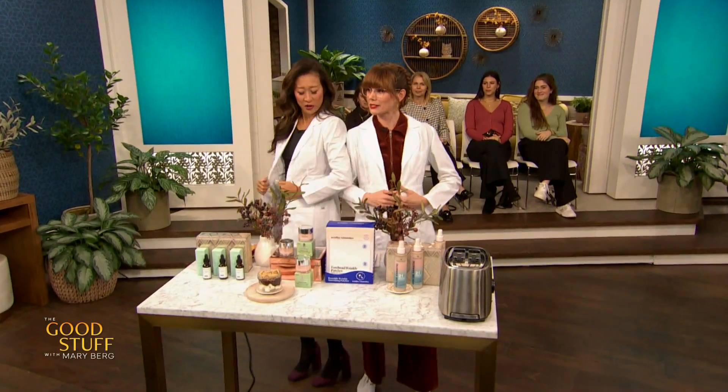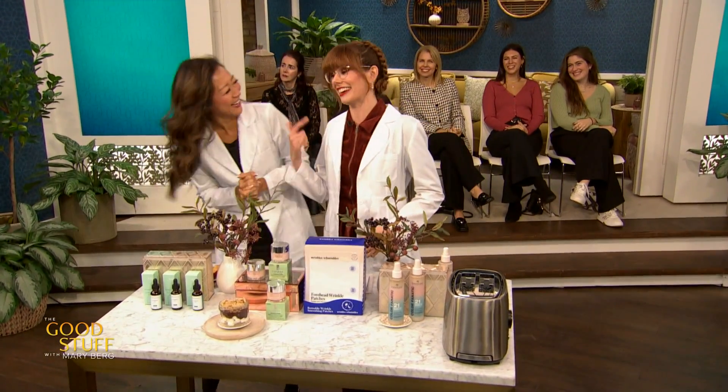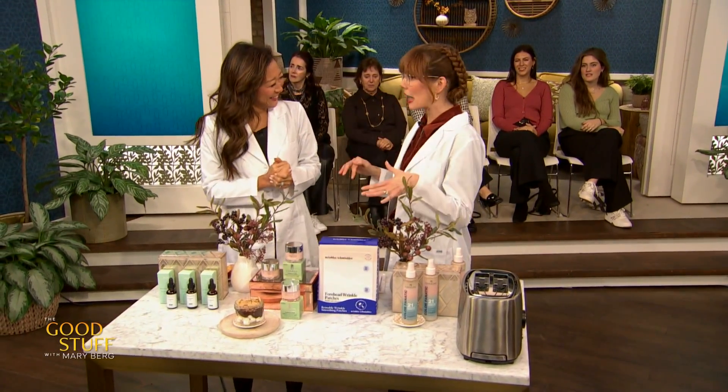So we've got our lab coats on today — and how embarrassing, we match! We're going to kind of get into some little experiments to see what these ingredients actually do.